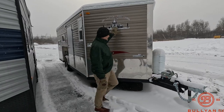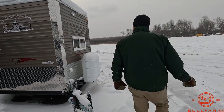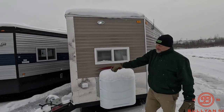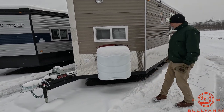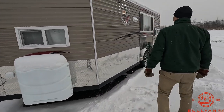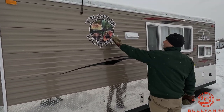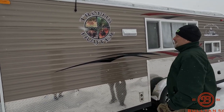It has this rock guard here and the iconic Ice Castle graphics. Porch light up here. This is a hand crank model all the way around. Two 30-pound LP tanks — we can fill those up for you, of course. There's that Trophy Hunter graphics: big walleye, white-tailed deer, grizzly, moose.